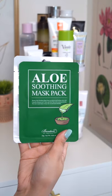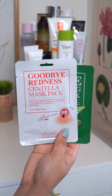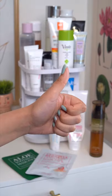I love these sheet masks from Benton. The aloe is super hydrating, great if you're going through dehydration. And the Centella Mask is great for calming inflammation and redness.